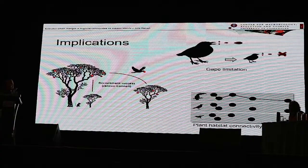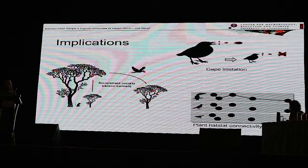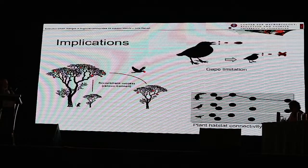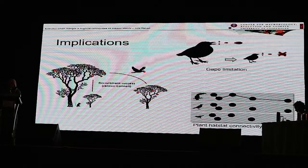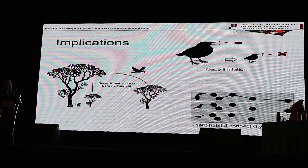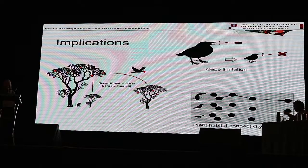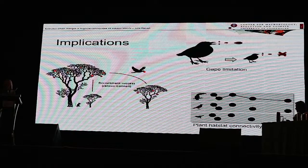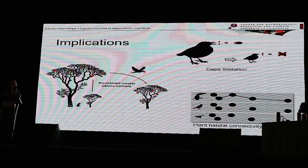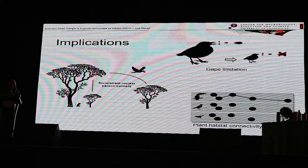What can we expect as consequences from these extinctions? In general, losing seed dispersers can affect recruitment success of plants because of the Janzen-Connell effect, whereby seeds deposited further from the mother plant have a higher probability of success due to reduced predation and competition. Losing large species is particularly problematic, as they are better at connecting plant habitat patches, helping with gene flow and connectivity. Large species are also the only ones capable of swallowing and dispersing the largest seeds — when they are lost, only smaller frugivores remain, and large-seeded plants face extinction risk.